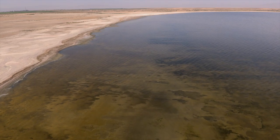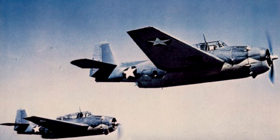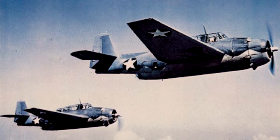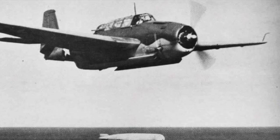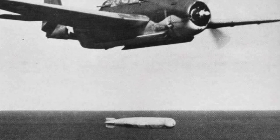Of the 26 aircraft that crashed into the Salton Sea during World War II, 10 of them were Avenger torpedo bombers. The Avengers had been designed to carry a single 2,000 pound torpedo.